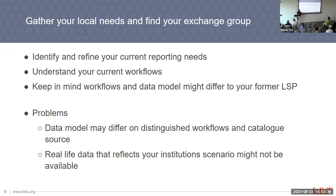Real-life data that reflects your institution's scenario might not be available upfront. All the assumptions you made before getting your reports might collapse when you get your first real data into FOLIO. This is something you have to keep in mind and focus your expectations on what you will get now.